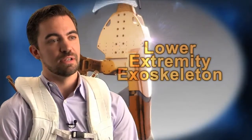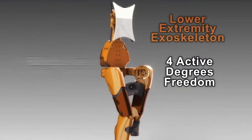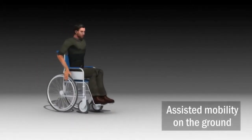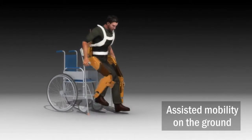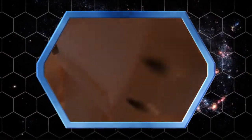The Lower Extremity Exoskeleton is a wearable robotics device. It's got four active degrees of freedom and six passive degrees of freedom. The applications are in assist mobility, human augmentation, exercise, and applications that we haven't thought of yet.